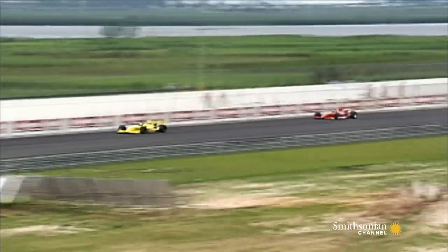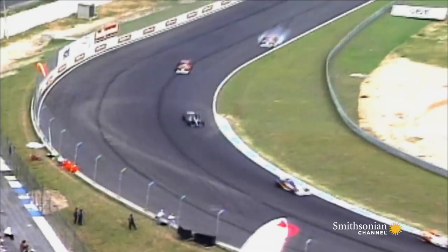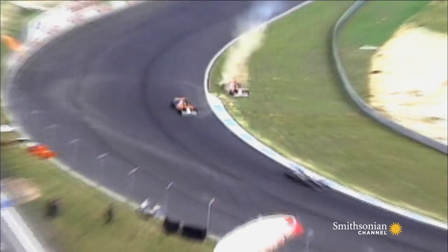Coming down the back straight, we were touching 202 miles an hour. He hit the brake pedal and experienced one of a racing driver's worst fears: no brakes. He took a decision that what he needed to do was to hit the car in front of him before hitting the concrete wall, because at that speed, hitting concrete, the chances of surviving were slim.